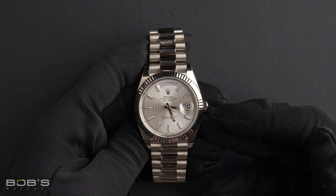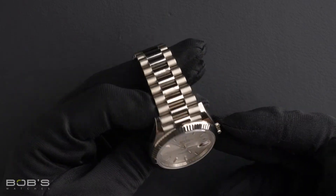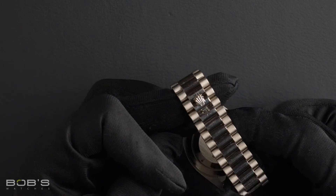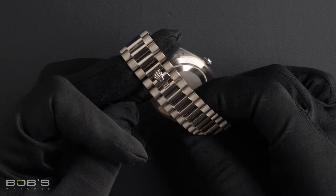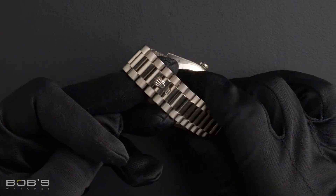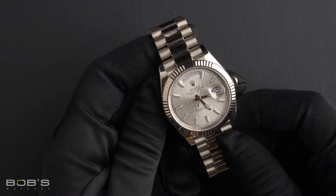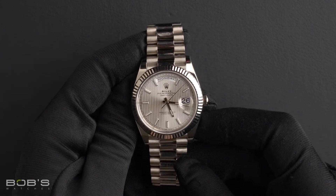The characteristics include an 18 karat white gold presidential bracelet with a hidden crown clasp. The dial is a silver tapestry index dial with a super luminova display.